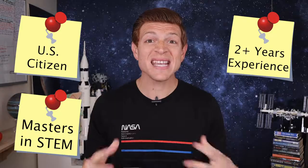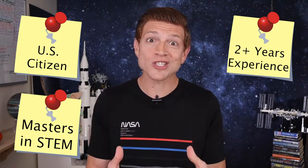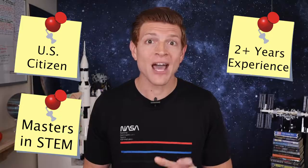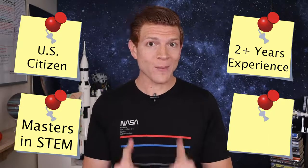Number three, you'll need at least two years of experience in the STEM field, or more than 1,000 hours of pilot-in-command time on a jet aircraft. Lastly, number four, you have to be able to pass the NASA long duration flight astronaut physical. NASA also says that you need interpersonal skills — like leadership, teamwork, followership, because you can't always be the one giving orders — and communication skills.